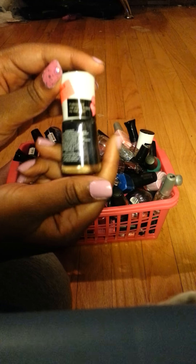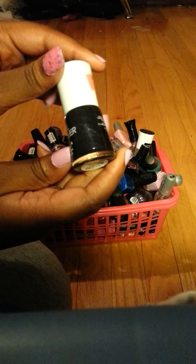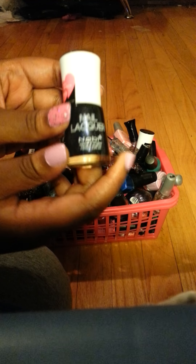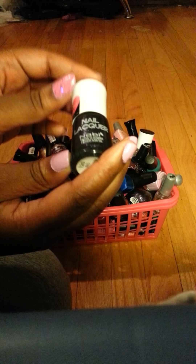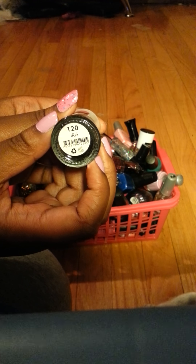So this is a pretty cool looking bottle. I bought this for a dollar and it's like a purple sparkly color and it's called — I mean Iris.